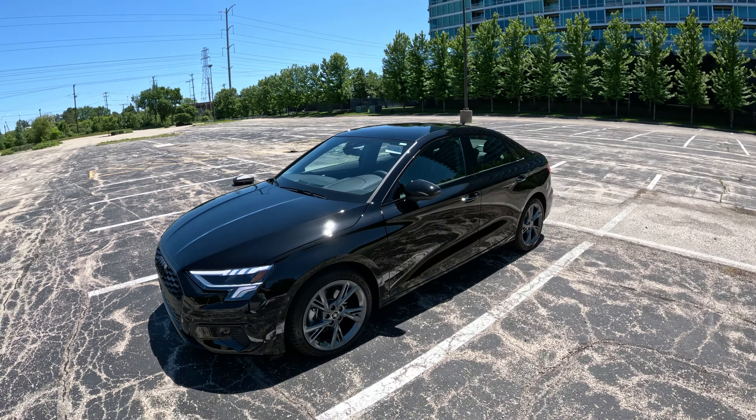The seats are pretty comfortable — pretty basic but they get the job done. You also get a sunroof, which is kind of a mesh material when closed. Open it up and you get a good-size sunroof. Let's go ahead and get this A3 out on the road and see how it drives. Let me know if you guys have any questions down below.